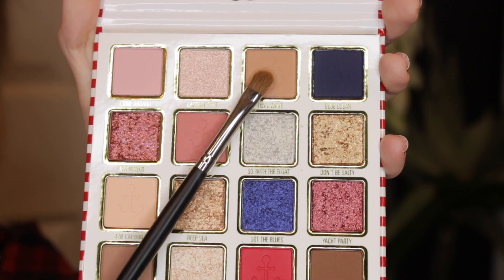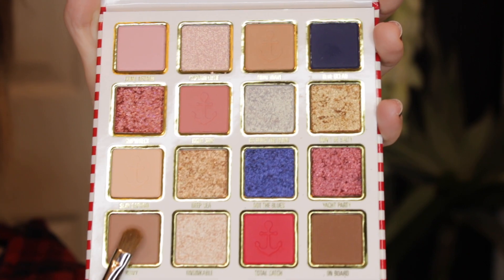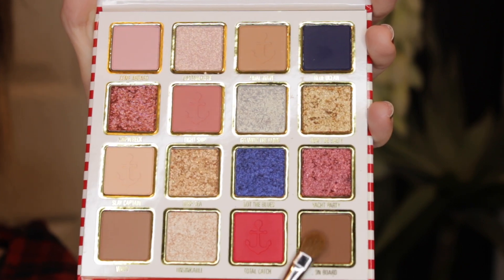I'm going to take a little bit of the shade Tidal Wave on my Morphe M152 brush and place this right on my outer corner, bringing it up a little bit into the crease toward the center of my eye. Now I'm taking a little bit of the shade Wavy on the same Morphe M152 brush and placing this just on my outer corner. Now I'm taking a tiny bit of the shade Onboard on the same brush and lightly placing this on the outer corner.